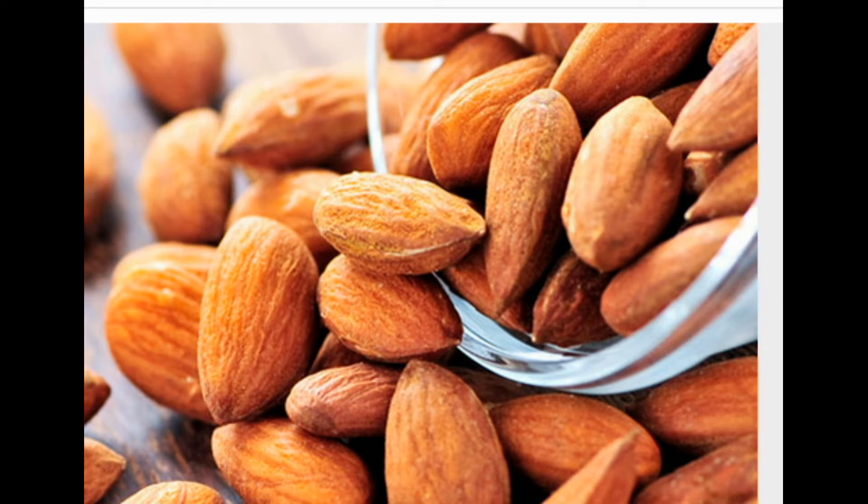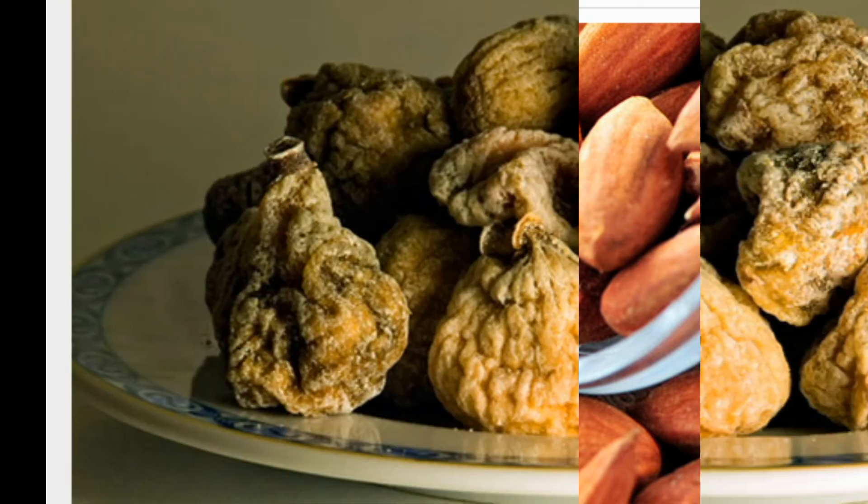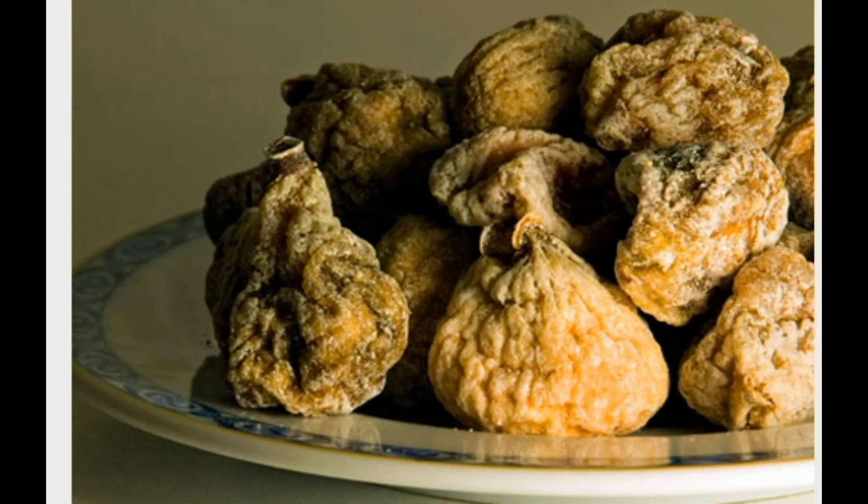Tip five: eat your greens to get calcium. Dark green vegetables such as kale, collard greens, and bok choy are excellent sources of calcium. A cup of cooked frozen collard greens has 357 milligrams of calcium. Note that spinach and beet greens, although full of calcium, also contain oxalates, which lower calcium absorption — so these greens aren't considered good sources of calcium.